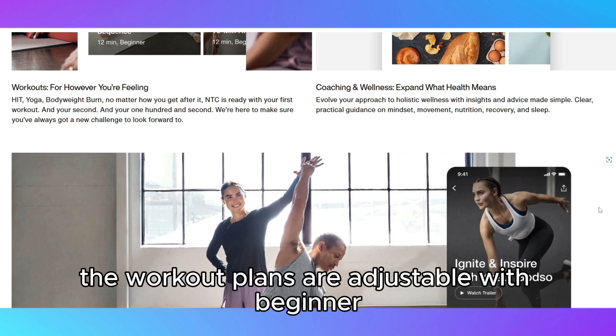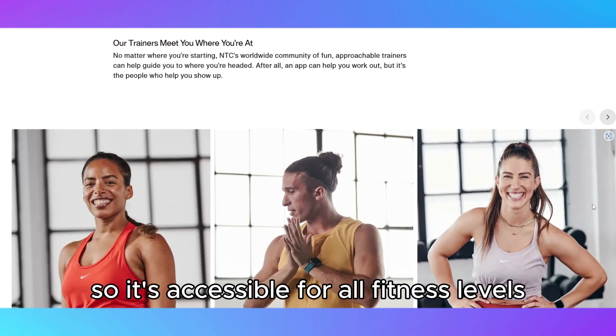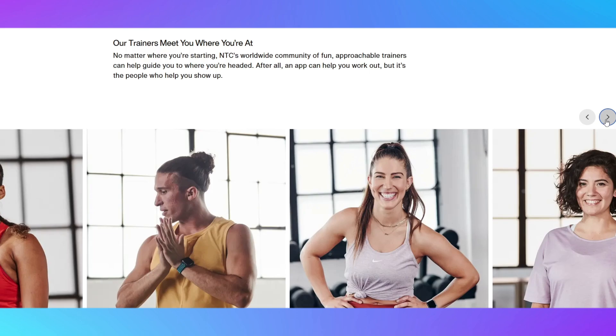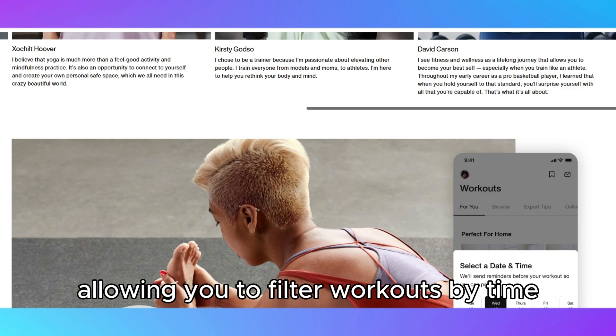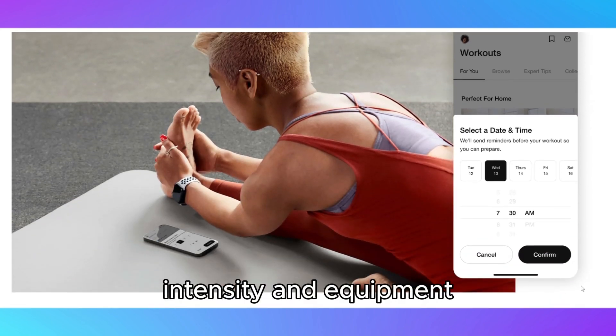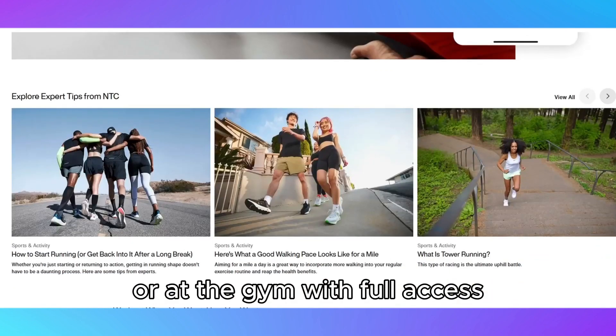The workout plans are adjustable, with beginner, intermediate, and advanced options, so it's accessible for all fitness levels. The interface is intuitive and user-friendly, allowing you to filter workouts by time, intensity, and equipment, whether you're at home with minimal gear or at the gym with full access.